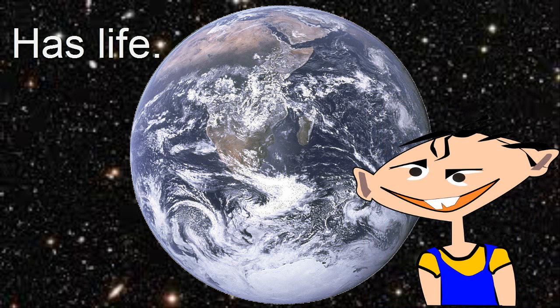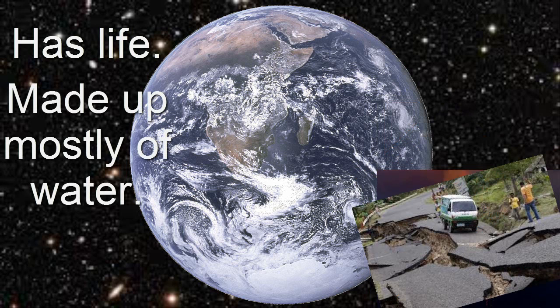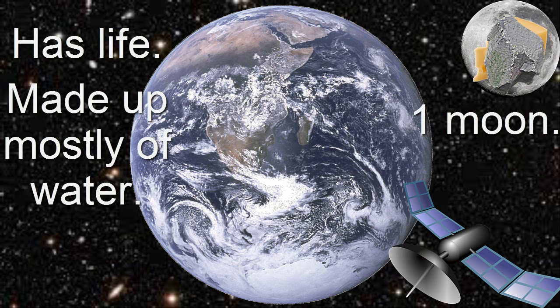Earth is the third planet away from the sun and is made up mostly of water. Earth is home to many things like volcanoes, earthquakes, and about 36,000 McDonald's fast food restaurants. The planet only has one moon, that is made up mostly of cheese — I mean rock. Satellites surround our planet and monitor the weather and climate.